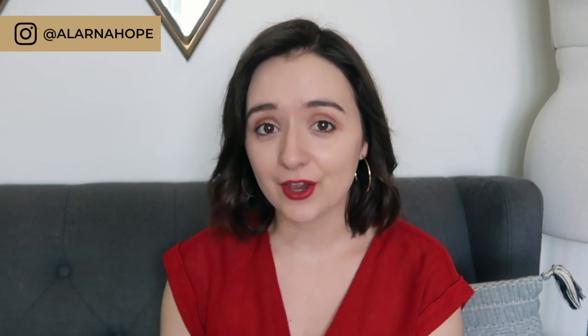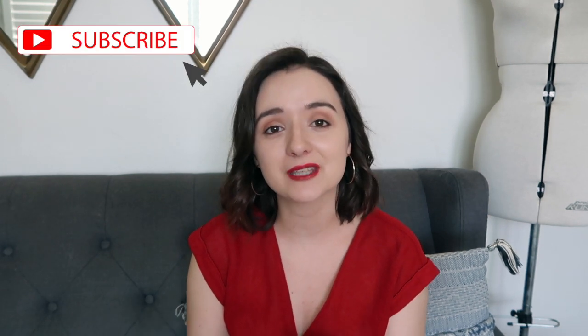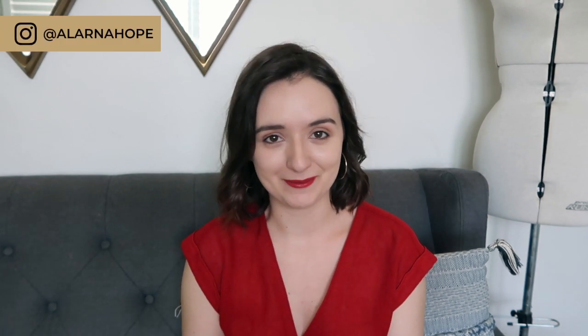I hope everyone's had a lovely week so far. This is my third YouTube video so I'm super excited you've come to watch another one. If you really like the video, please remember to subscribe and give me a thumbs up — it absolutely makes my day when people do that.